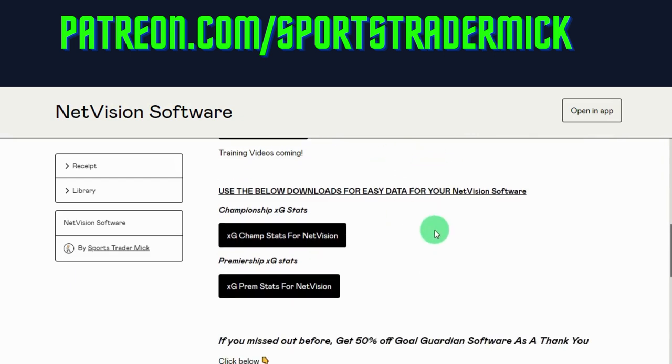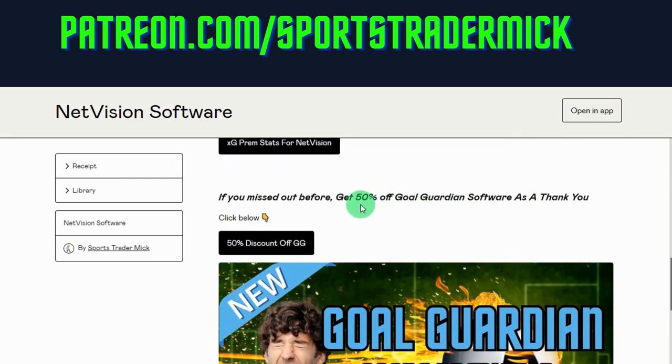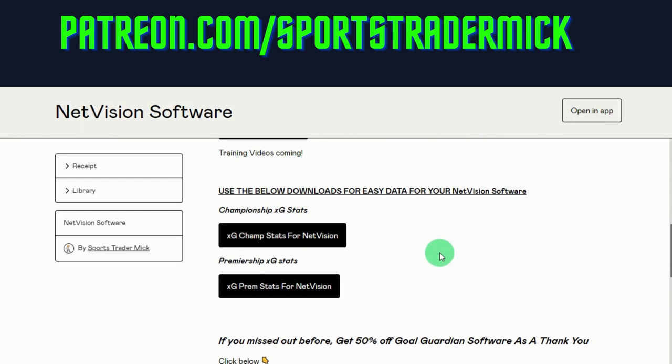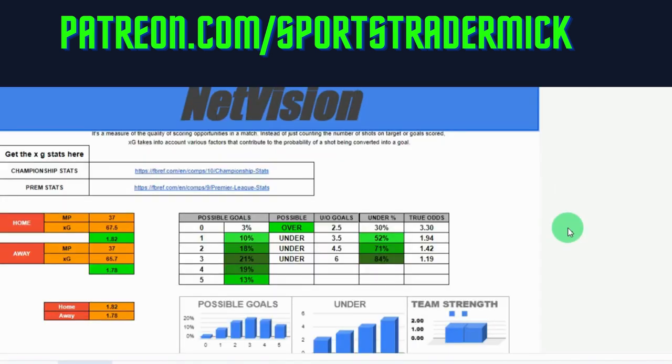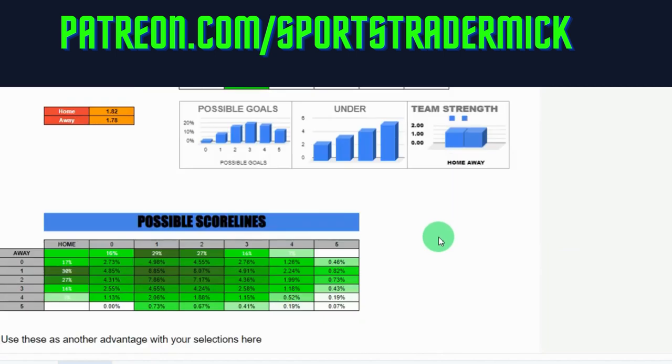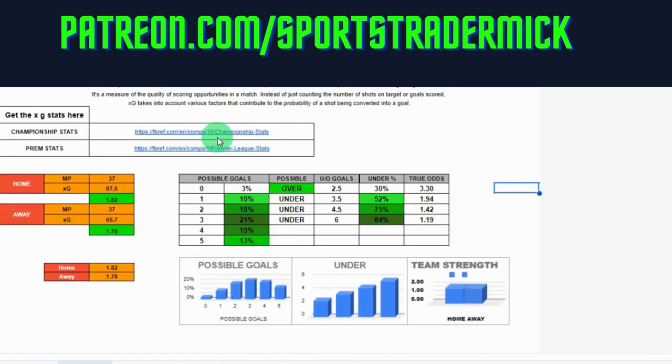If you've purchased it, that's all you need to do — remember to bookmark the page. Also, if you purchased the NetVision and didn't get the Gold Guardian, I'll put a discount on for you. These are great — I'm using them myself. I'll show you what you can do with it. So this is your NetVision — what you'll get. These are links to send you to the sites where you get the stats from, which is easy enough. I've done a video about that and I'll put a link to it.